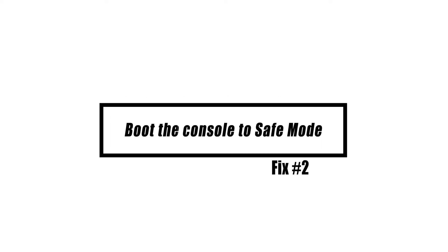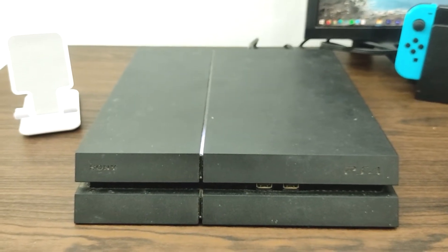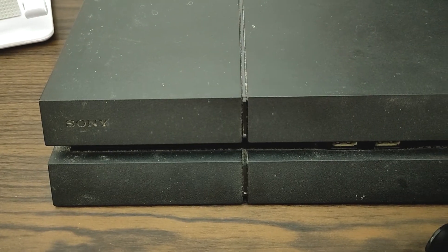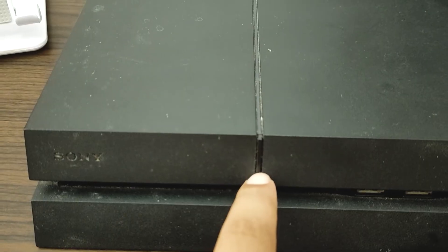Next, boot the console to safe mode. If your PS4 is stuck but won't boot up properly, you should try this. Here are the steps to boot into safe mode. Turn off the console by pressing the power button. Before the console shuts off, it should flicker a few times.